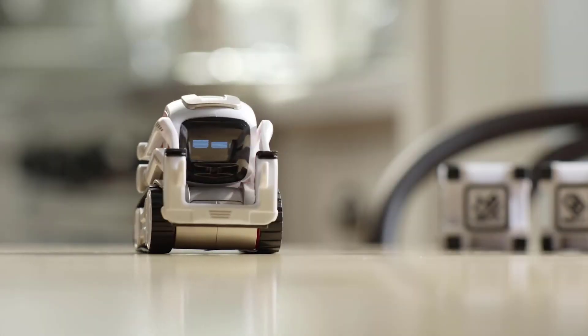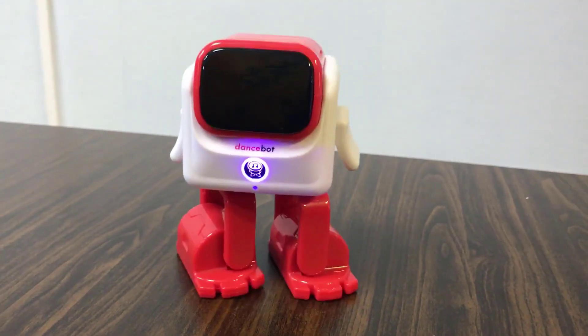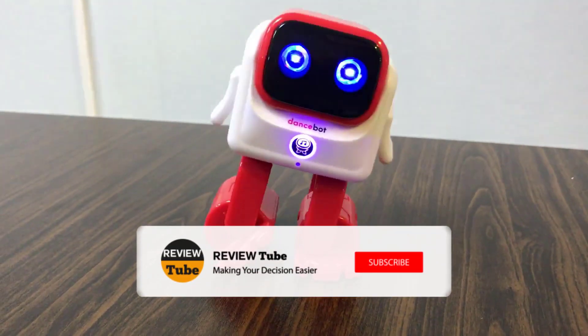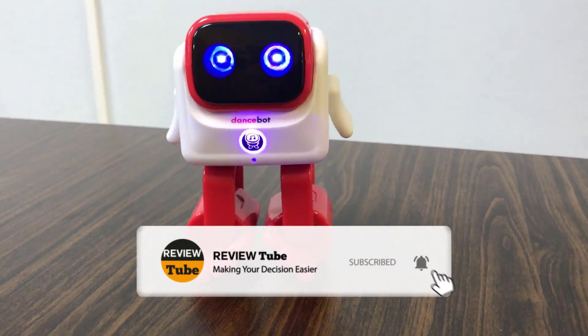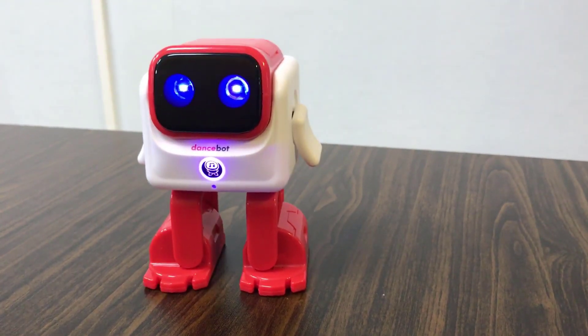Did the first two products make you want to get one for yourself? Hold up because we have more products to feature. If you're new to the channel and you like what you see, please hit the subscribe button to join our growing community. You can also click the bell icon so you'll be notified when we upload new videos. Now, let's continue.